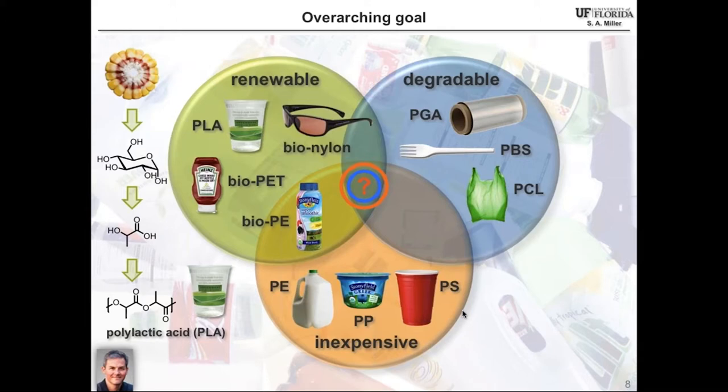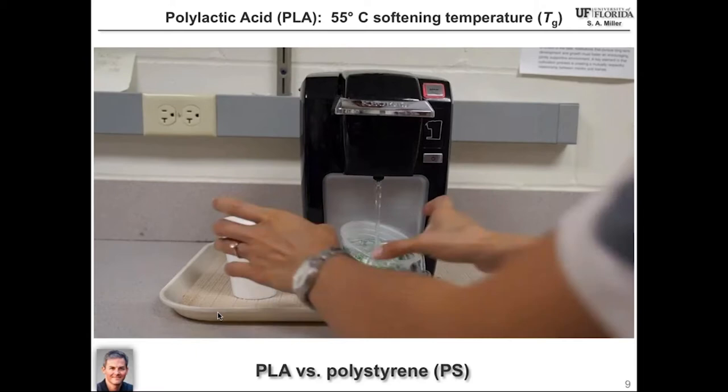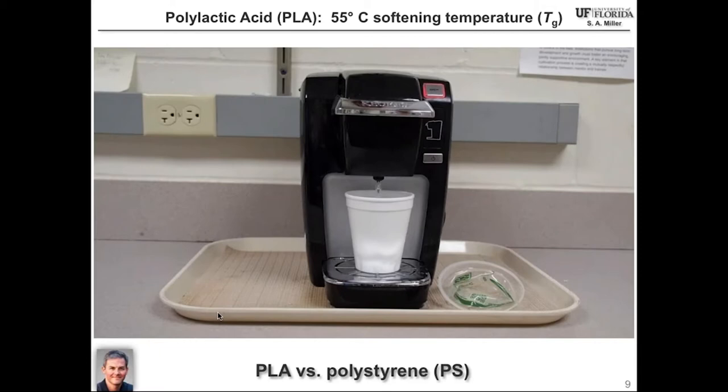Perhaps the most successful green plastic out there is PLA, polylactic acid. Most of this material comes from corn, where the starch is decomposed into glucose, fermented to lactic acid, and ultimately polymerized to polylactic acid — constituting one of those cups you've probably gotten at a local restaurant. Here is an image of my student putting hot water into a PLA cup, and you can see it doesn't do very well. It undergoes plastic deformation because the glass transition temperature of PLA is about 55 degrees Celsius.